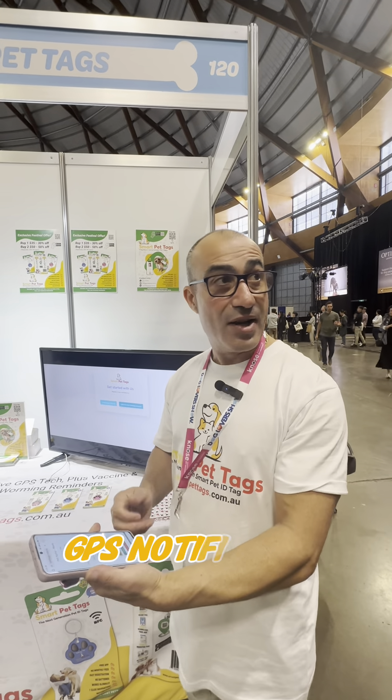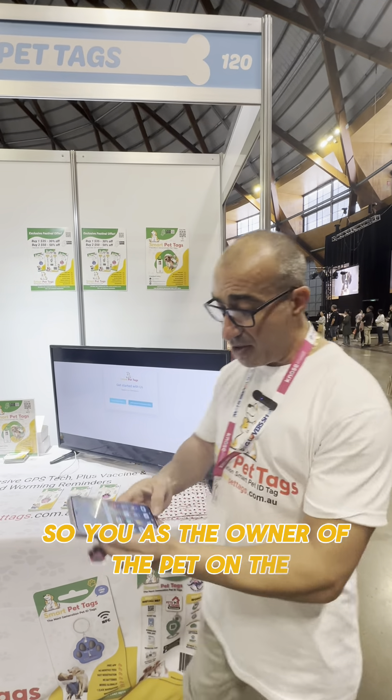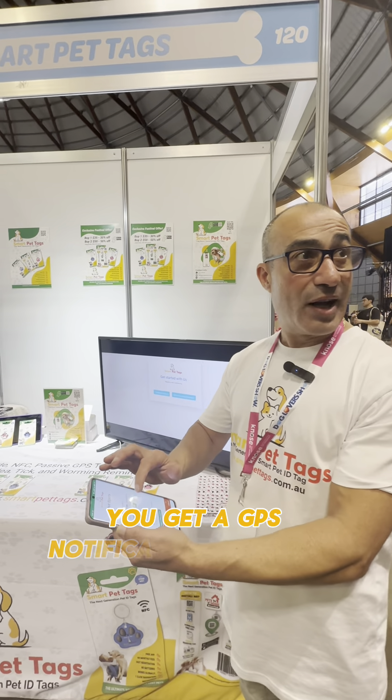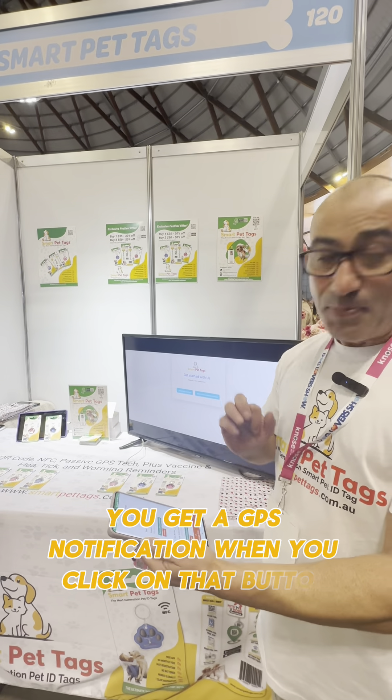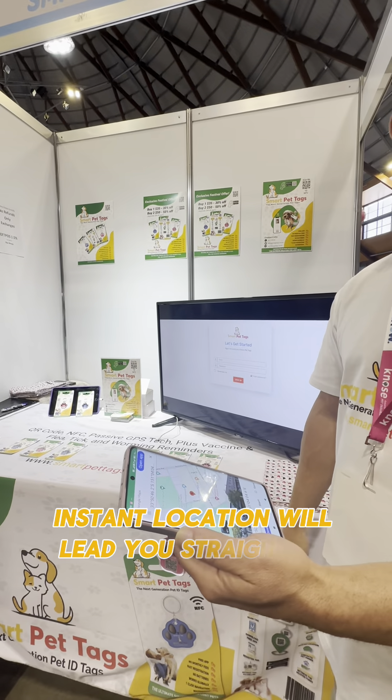You also get a GPS notification. So you as the owner of the pet, on the Smart Pet app, you'll get a GPS notification. When you click on that button — instant location. It'll lead you straight to your pet.